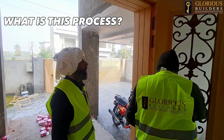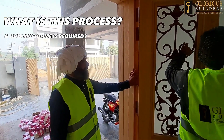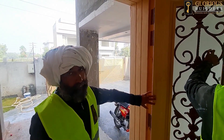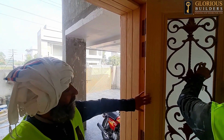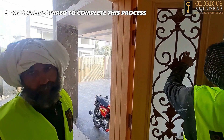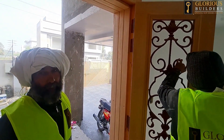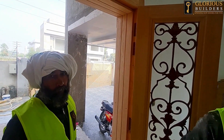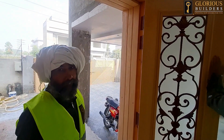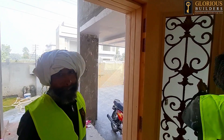What do we call it technically? How much time do we need for it? Let's take a look.